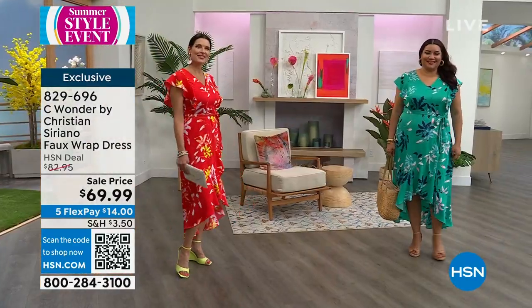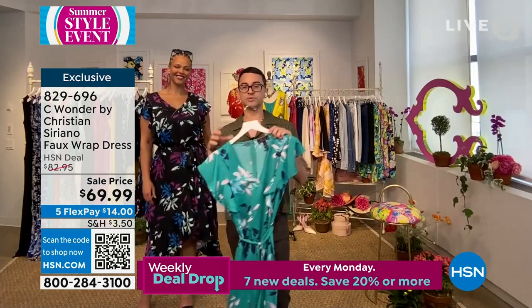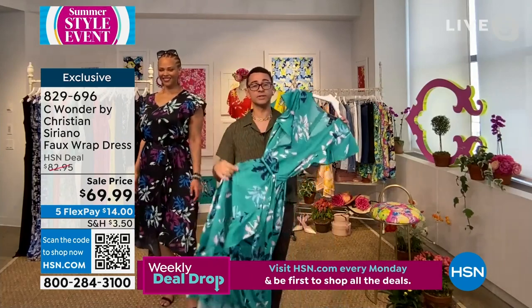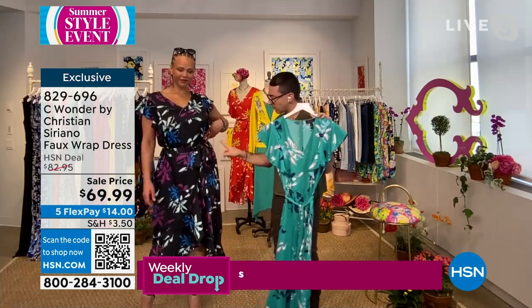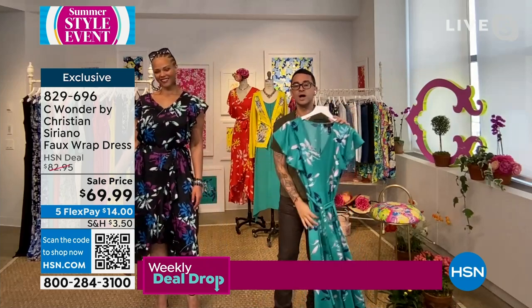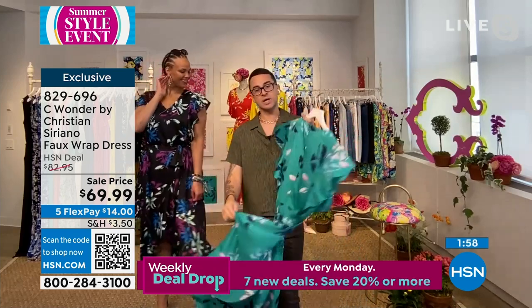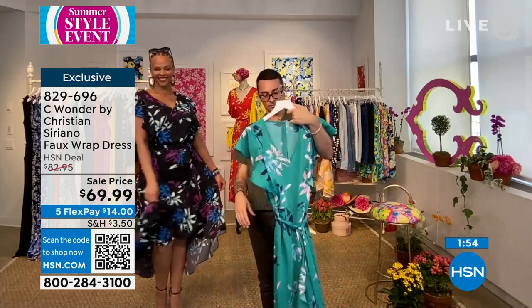This is a very soft botanical print — it's not too overpowering. Sometimes prints feel a bit heavy, but this is a really light print. It moves across the body so you really see how it degrades down the body, which I love. Summer prints can sometimes be too much, but this is really light and pretty. The black is already getting really limited.